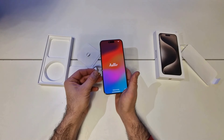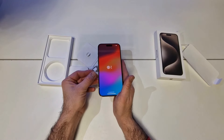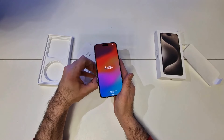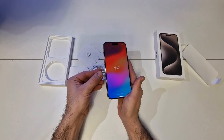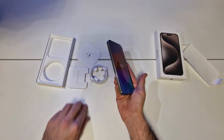Shoot magical spatial videos, then relive them on Apple Vision Pro. For iPhone 15 Pro Max, we designed a 5x telephoto camera with the longest optical zoom of any iPhone ever to fit in our compact Pro camera system. Now you can take sharper close-ups from farther away, like a phenomenal photo of your friend, or a goal in your kid's soccer match.